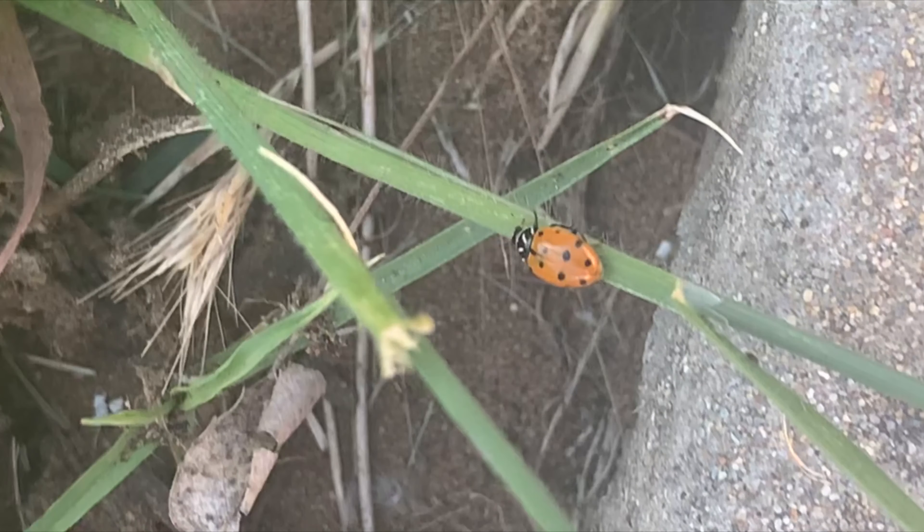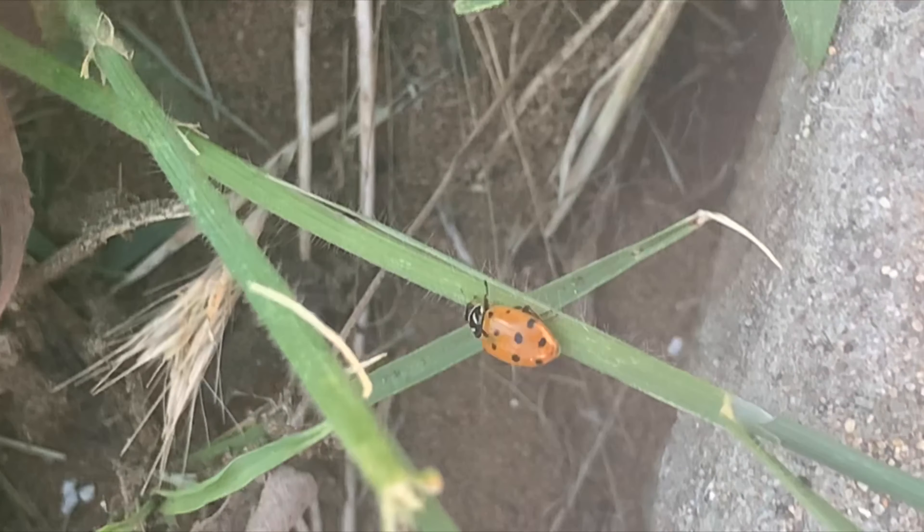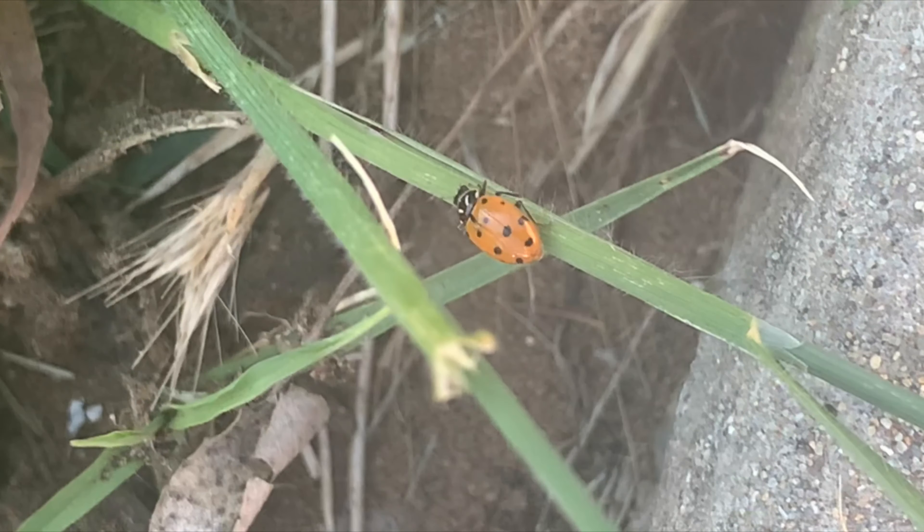Birds are the main prey for ladybugs, but they are also consumed by frogs, spiders, wasps, and dragonflies.